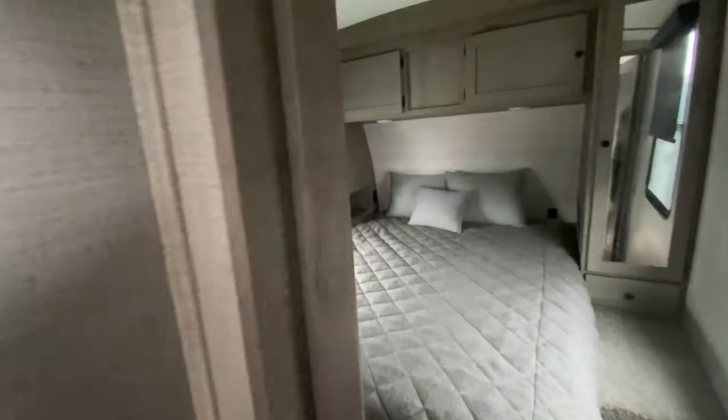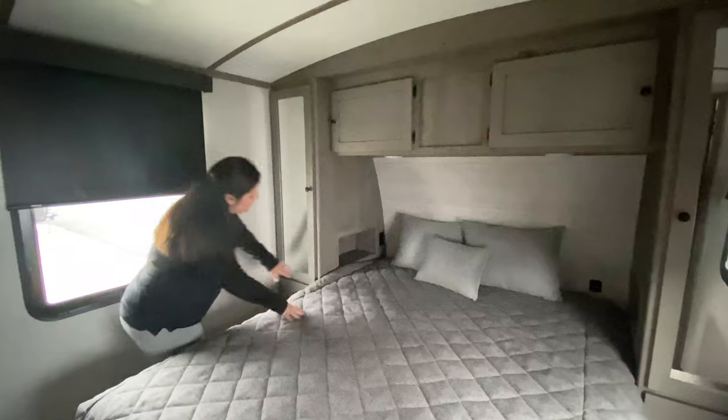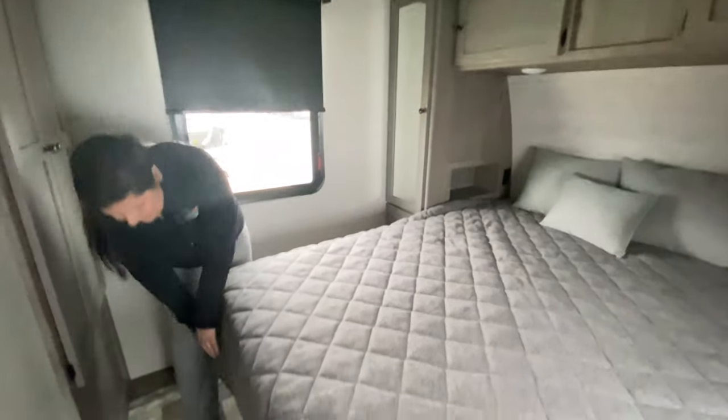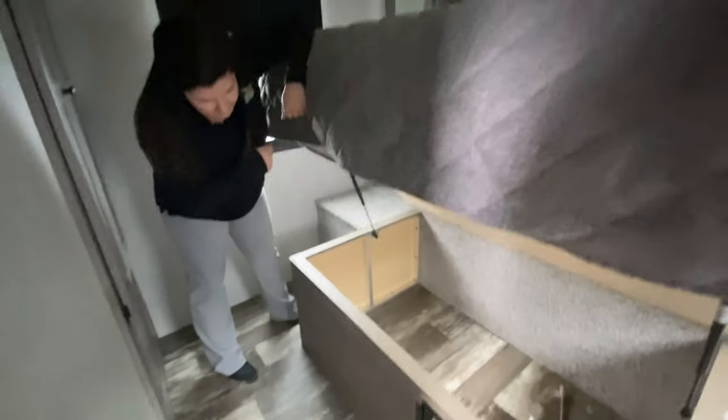Back to your bedroom space. You've got a nice big bed with storage all around. I love these little cubbies, and you do have outlets on both sides so you can plug in your phone. Another cool feature — lift up the bed and you've got a dog kennel down here for your little pups.